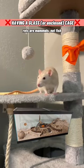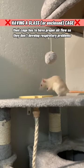6. Glass cages. Rats are mammals, not fish. Their cage has to have proper airflow so they don't develop respiratory problems.